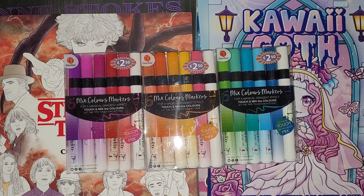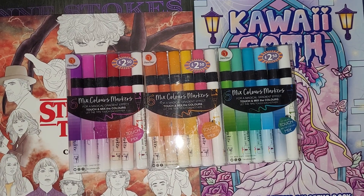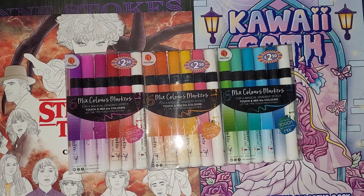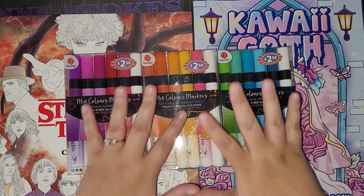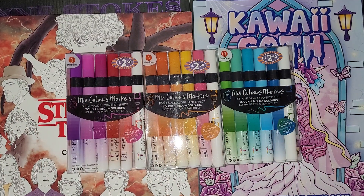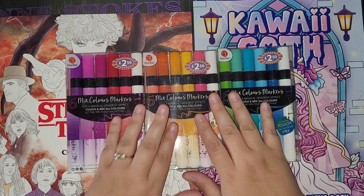Hey everybody, welcome back to my channel. I'm here to do a coloring book and supply haul that I got for my birthday yesterday. I worked at Blackpool yesterday and just happened to nip into B&M — typical of me — and I noticed these. I've not seen these in my local B&M that's really close by.